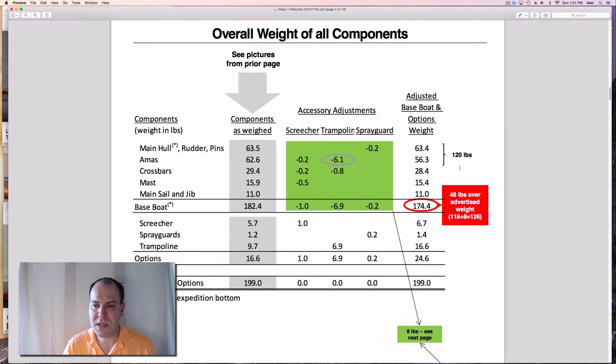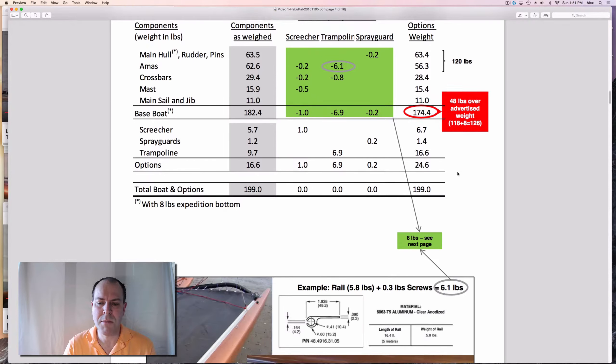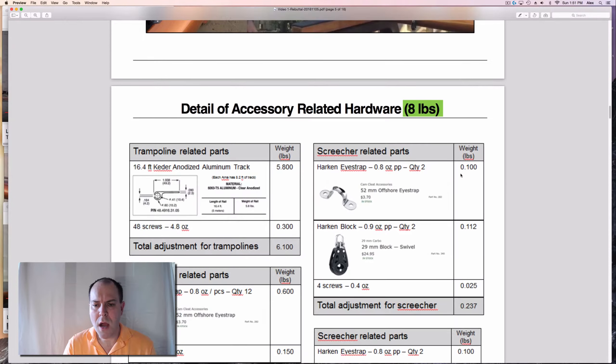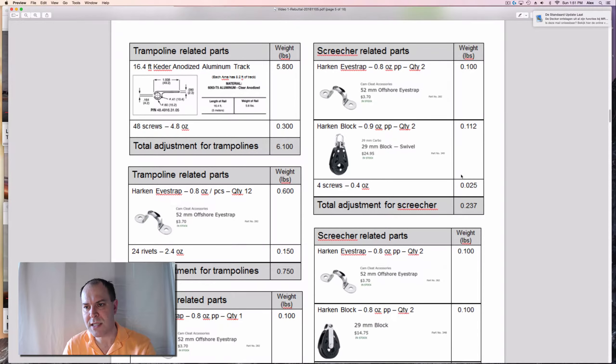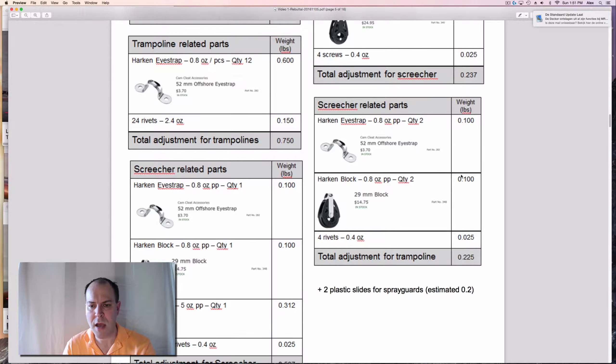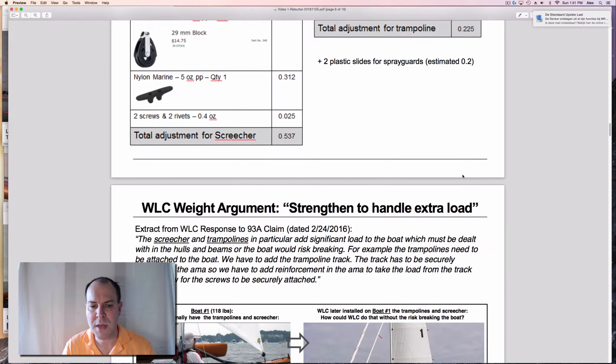My issue is that this base boat is 174.4 pounds against an advertised weight of 118 plus 8 pounds for the expedition bottom. Interestingly, if you just take the first two components — the main hull with rudder and pins, plus the amas — you already have a 120-pound boat. You can see all the accessory-related hardware in my other videos, adding up to 8 pounds.